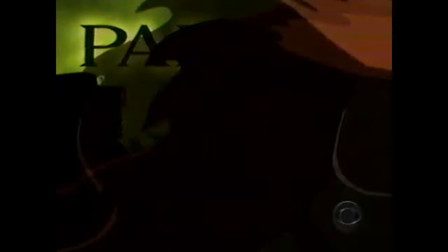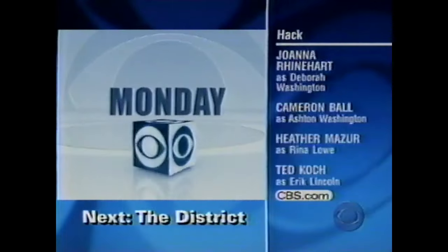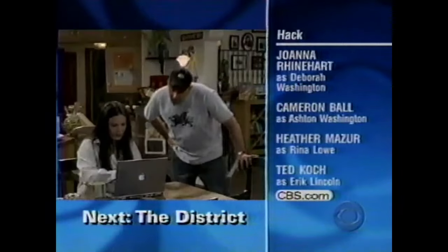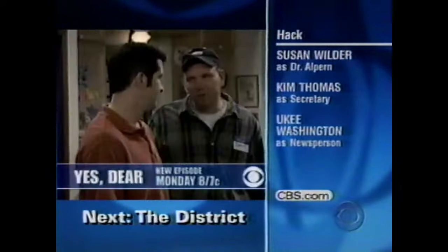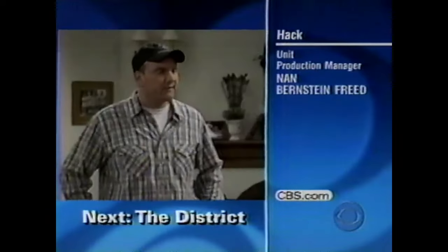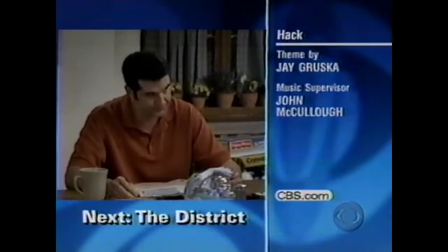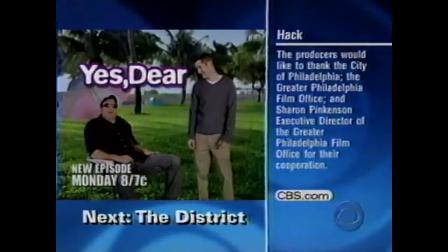Don't miss an all-new episode of The District — CBS Next, Saturday. Monday, two married guys take a test to prove who's sexier. When it comes to actually picking up women, I'm always going to do better than you. Who will win the battle of the hunks? Greg happens to be very appealing to women. Stop laughing! Catch an all-new Yes Dear — CBS Monday.